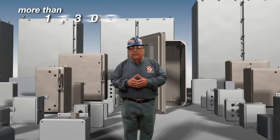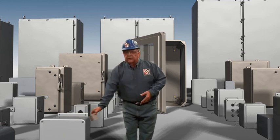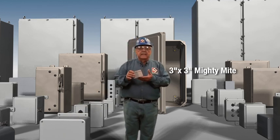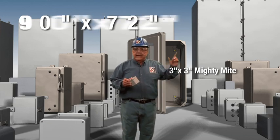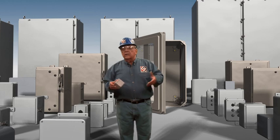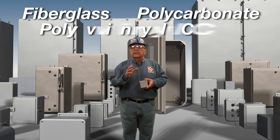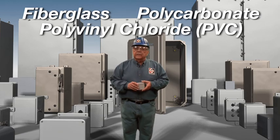Stalen offers more than 1,300 styles and configurations, from a 3-inch by 3-inch Mighty Might to our freestanding 90-inch by 72-inch control tower. Our product offering includes fiberglass, polycarbonate, and polyvinyl chloride (PVC) enclosures.